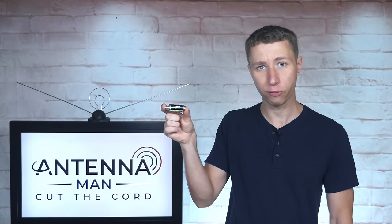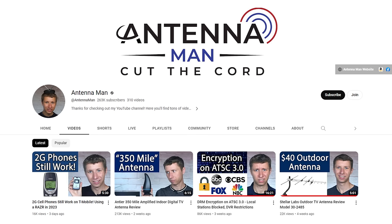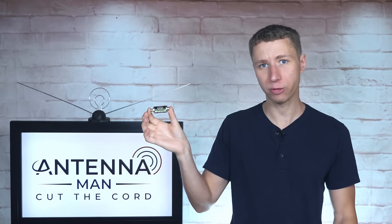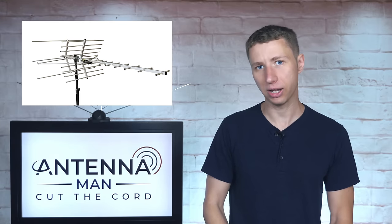Be sure to purchase this filter from the affiliate link in my pinned comment below or in the description of the video to help support my YouTube channel. If you order this and it doesn't improve your reception, please do not leave a negative review saying that it does not work. If this 5G filter does not improve your TV reception, it simply means the problem is not from 5G interference but rather from a low signal — you'll likely need a better antenna setup.